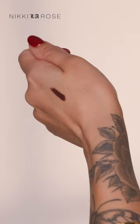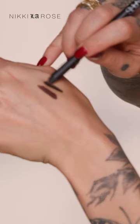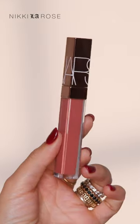I got two eyeliners. Mambo, which is like a rich caramel brown. The other one I got is Last Frontier — that's like that perfect almost black-brown. And last but not least, I got a gloss. Chelsea Girls is where it's at.